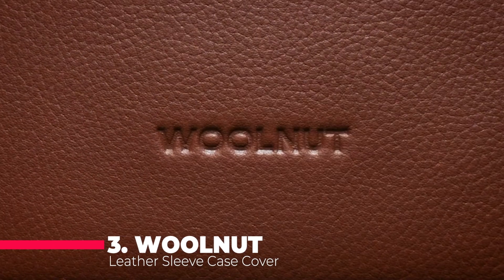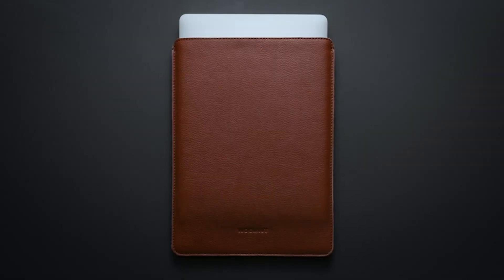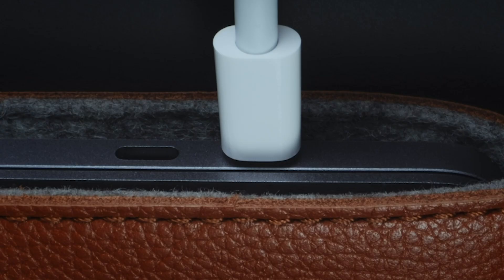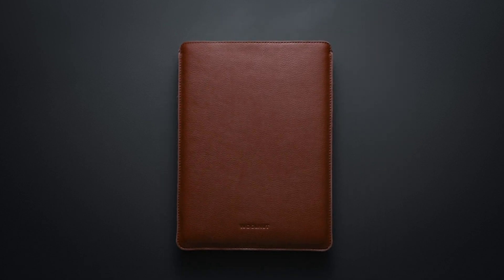Now let's talk about elegance and protection with the Walnut Leather Sleeve Case Cover for MacBook Pro 13 and Air 13 and 13.6-inch in Cognac. This sleeve exudes luxury with its highest quality full-grained Scandinavian leather and 100% natural wool felt from Germany. Designed in Sweden, it fits perfectly with various MacBook models including MacBook Pro 13-inch 2016–2021 and M1/M2, as well as MacBook Air 13-inch M2 and M3 models.